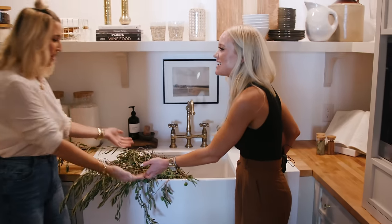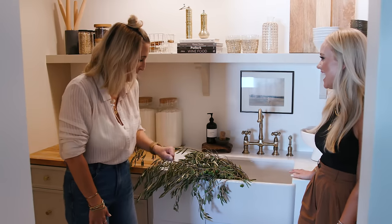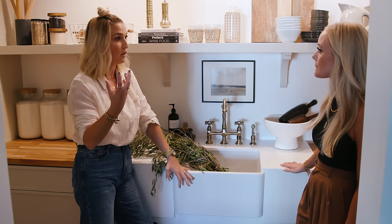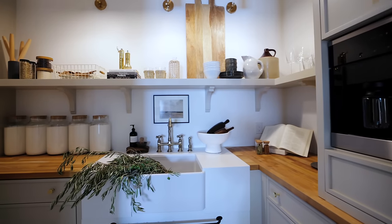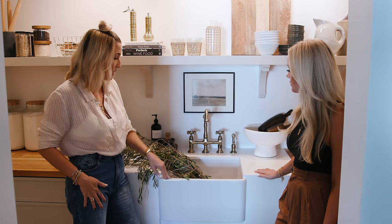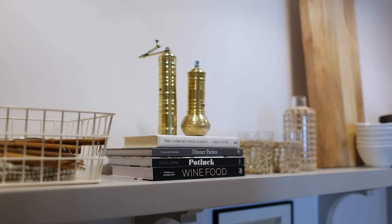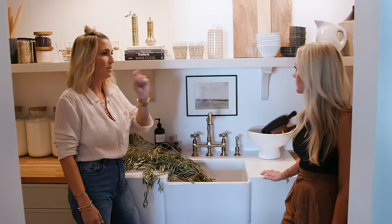We intentionally did butcher block countertops here so that if you wanted to turn this into your baking station, you could. Lots of utility in function in terms of glassware and plateware, but this was all designed for pretty. Everything can't be a moment, but every space should have a moment, even in a space as small as the prep kitchen. We designed this initially to pair with the floor and the cabinet color — we wanted corbels. It's a super simple, cost-effective way to help a space feel timely and more layered. Intentional.